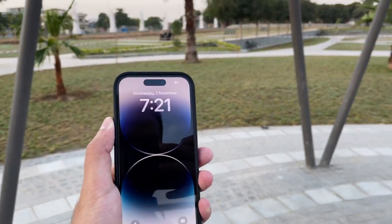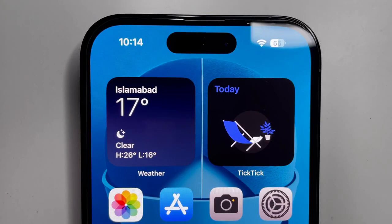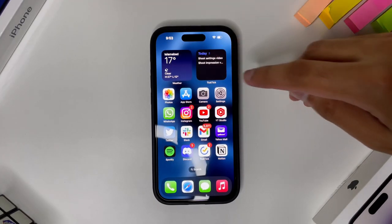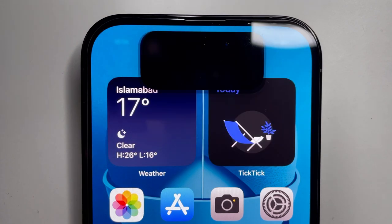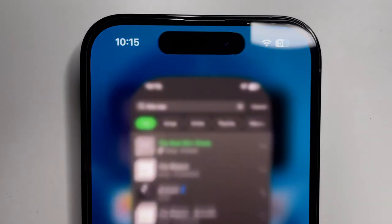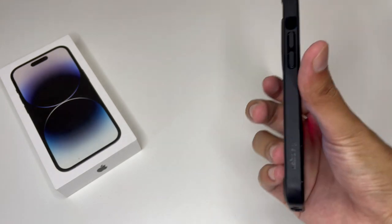Apple took their 120Hz ProMotion display and made it even better — it can now go down to 1Hz, and brightness is 2000 nits, the highest on any phone. Viewing angles outside under the sun are really great. The display has a new pill-shaped cutout design, and when the display is off you can see the front-facing camera and Face ID sensor. The pixels surround them to form the pill shape, giving a new function called the Dynamic Island, which acts like an active notification center with nice animations and shows more information about current activity when touched. Apple has made the Live Activities API public, so expect more developers to use this feature.